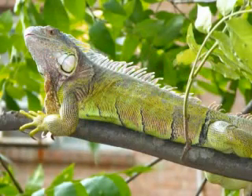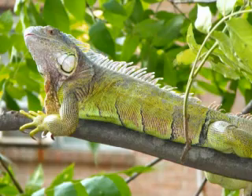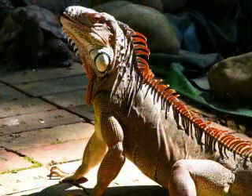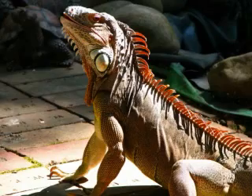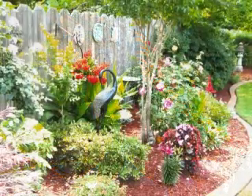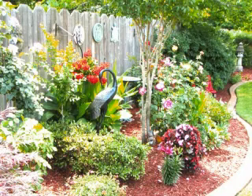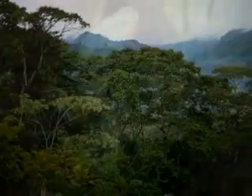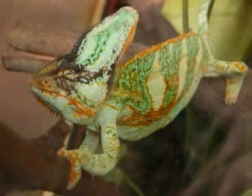Sun-loving reptiles like green iguanas tend to prefer strong light and UVB levels in the mornings and afternoons, with UVB readings between 75 and over 200 and lux readings approximately between 20,000 and 100,000 lux, while avoiding the highest levels around midday which could reach a UVB reading of 400 or more and lux readings of 120,000 or more.